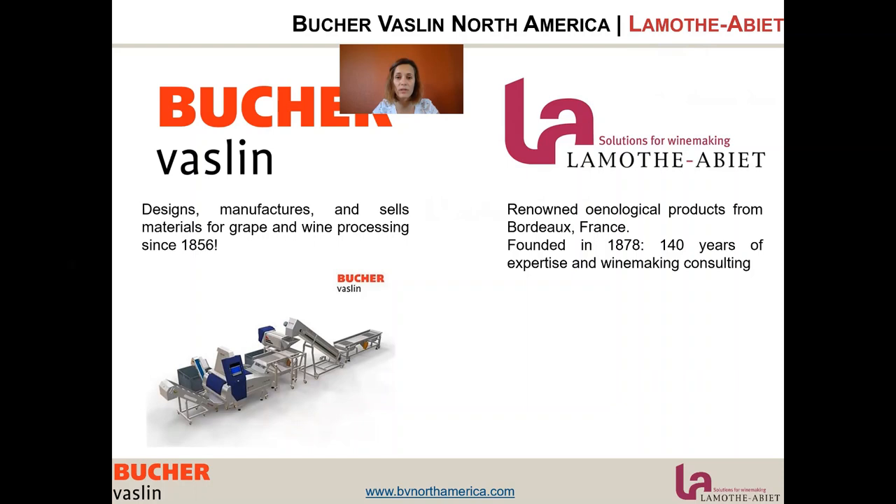La Motabier was founded in Bordeaux in 1878, giving them 140 years of expertise and winemaking consulting. They have been mainly focused in Europe, and we are now making their products available in North America. As Bûcher-Vassin North America extends its portfolio, we want to offer complete solutions for winemakers: Bûcher-Vassin equipment, La Motabier winemaking products, Caustral bottling lines, and Kazo pumps.